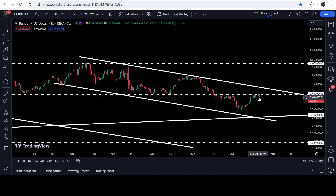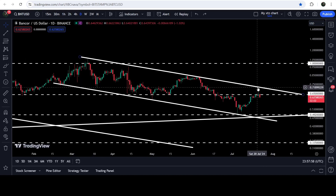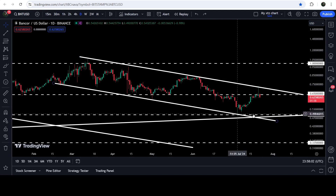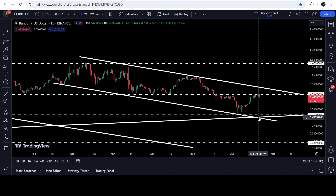First we will need to break out this resistance of 65 cents, then we can break out the resistance of this down channel. In case of testing the support of this channel, it can test the support somewhere here, approximately at 49.2 cents. By the way, here we have a quite long-term support, and if the price moves slightly below that support level — approximately down to 47.5 cents — then it can also test the support of the channel as well.